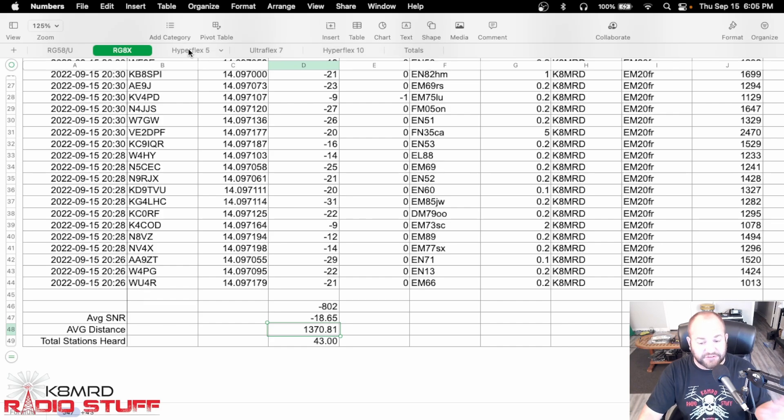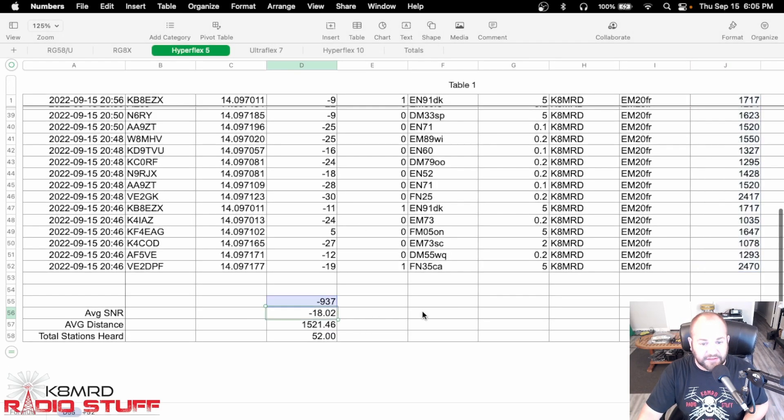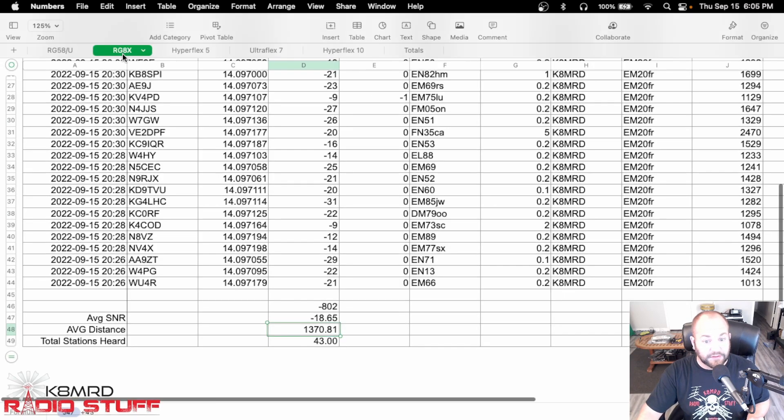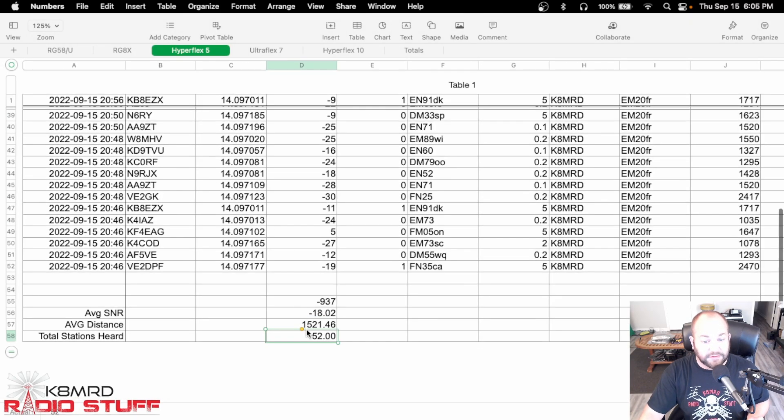If we look at the Hyperflex 5, which is the coax we're interested in, we can see we are minus 18.02 dB and an average of 1,521 miles that we received. We heard 52 stations. So we've gone just in stations from 40 to 44 to 52.